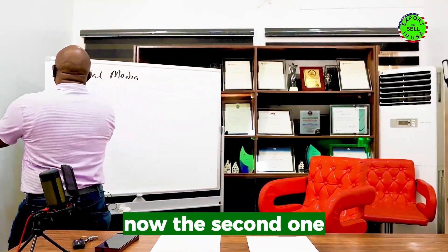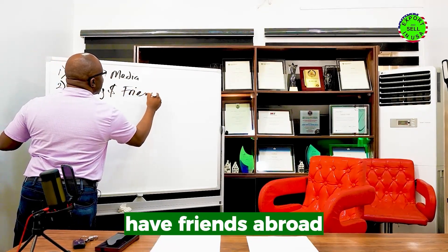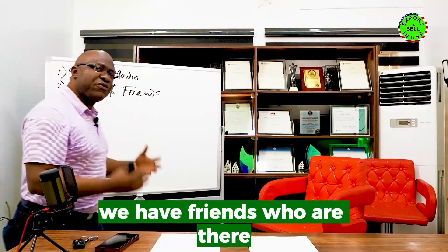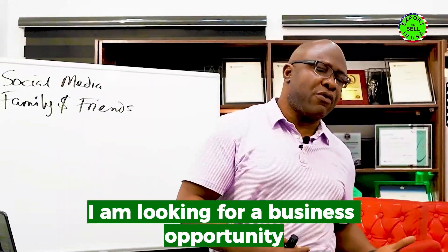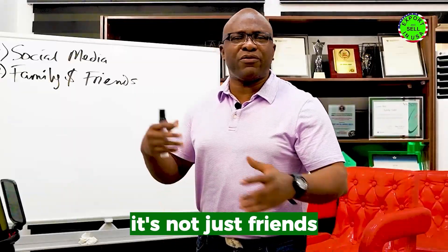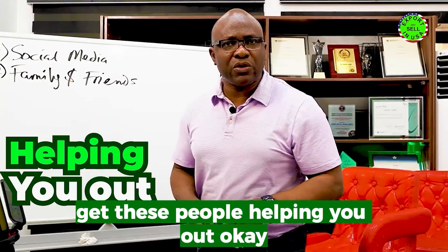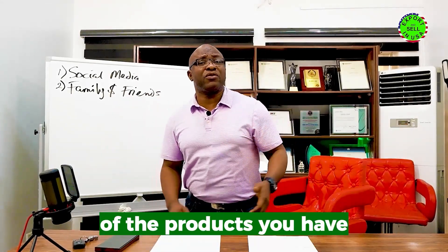The second strategy is family and friends. A lot of us have friends abroad but are not making use of those connections. How many times are you telling them: 'I am looking for a business opportunity, help me put this product out there'? A lot of them know stores, some can walk into stores that need the products you have, and some are in groups and associations that can help you market your products.